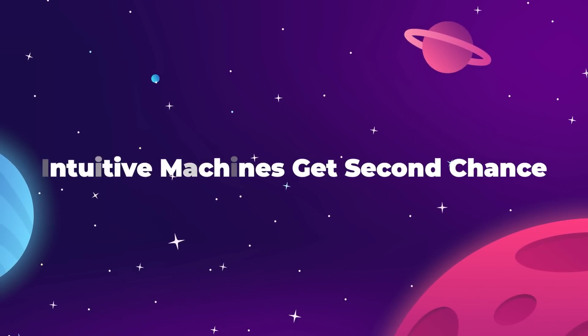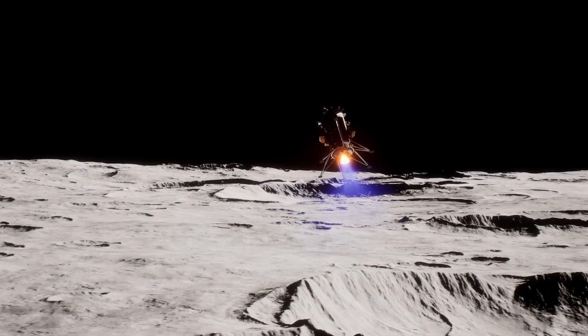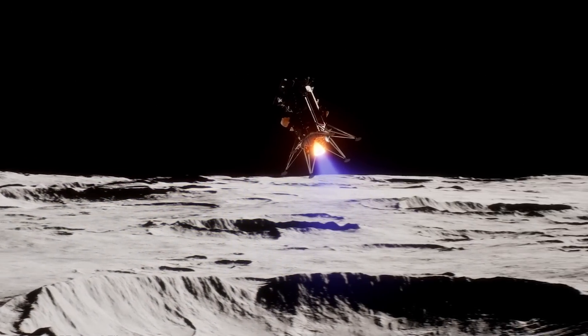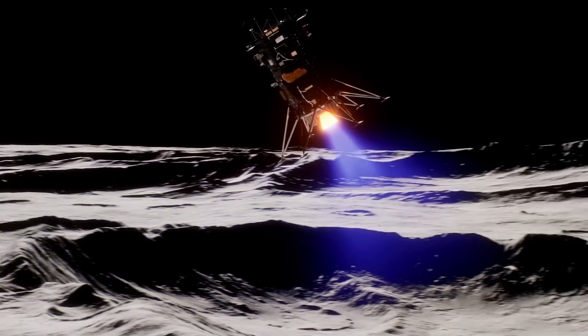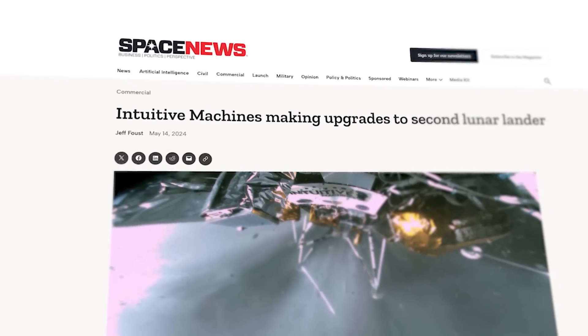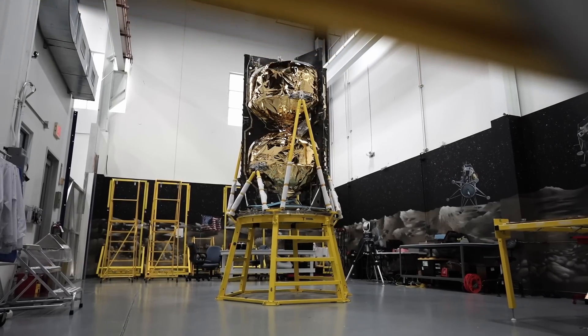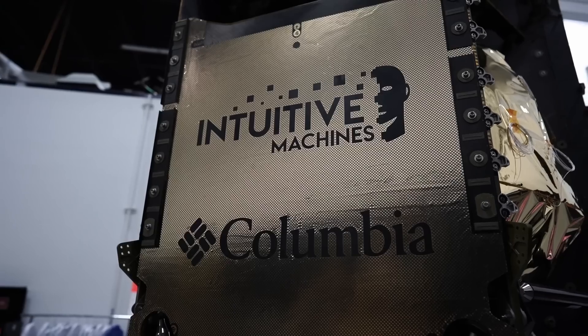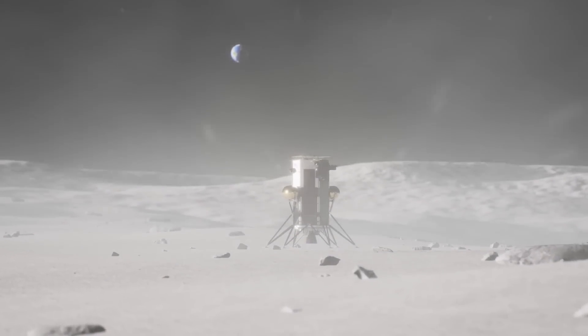You might remember Intuitive Machines from their attempted moon landing earlier this year. Their very tall and very skinny Odysseus lander hit the surface a little too hard and ended up tipped over. Despite the setback, they're gearing up for another attempt with a new version of their Nova-C lunar lander, set to launch by the end of 2024. The upcoming IM-2 mission builds on the hard lessons learned from IM-1, and this time Intuitive Machines are determined to make a successful landing.